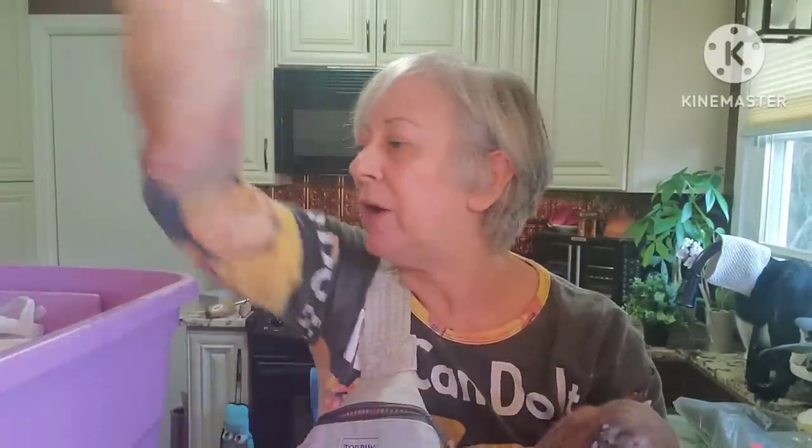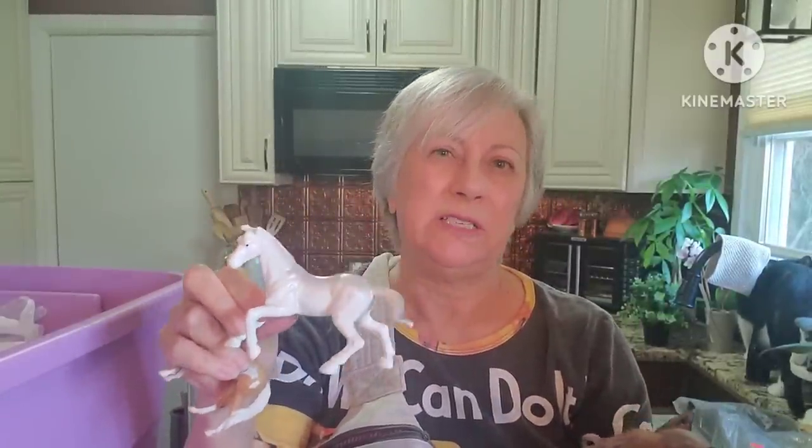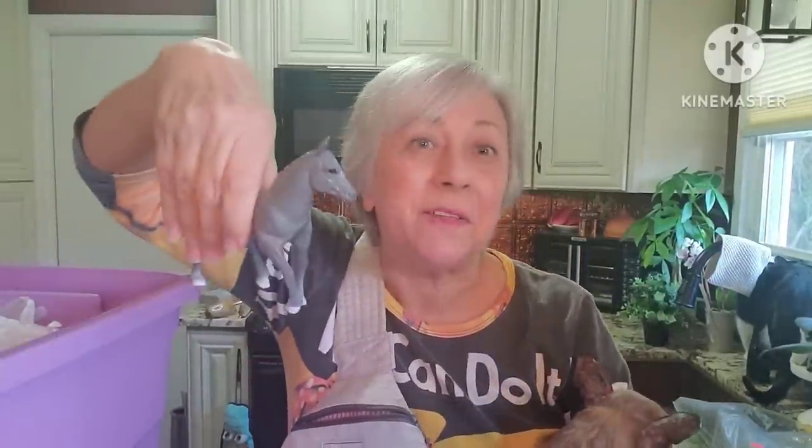Heidi and I both picked up a whole bunch of little horses — some of them are Breyer and some are not. I think what I am going to do with them is lot them together, unless I look them up online and find the Breyer horses are selling for a decent price individually — otherwise I'll lot them up.